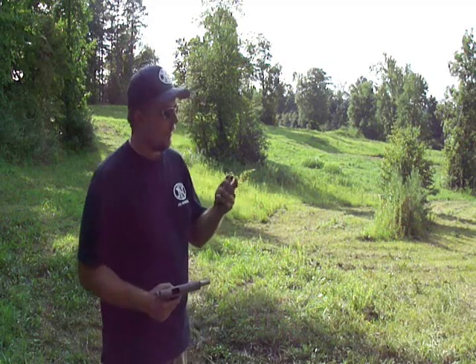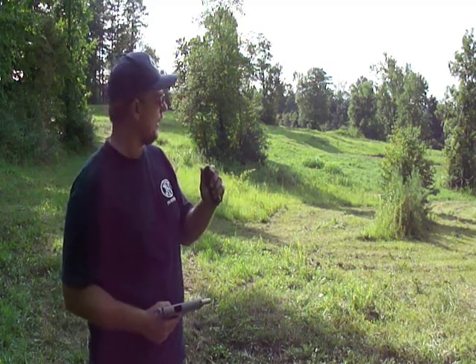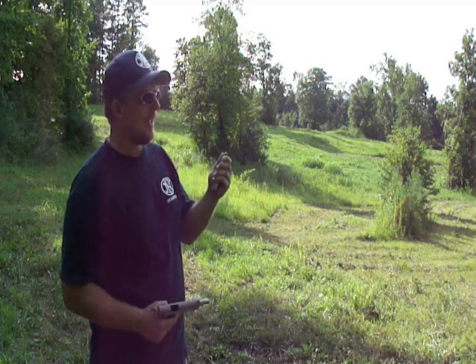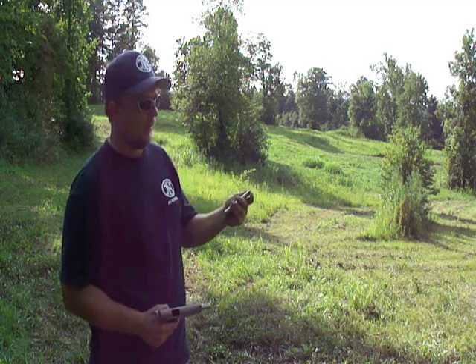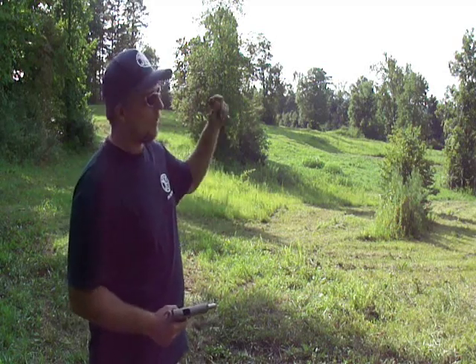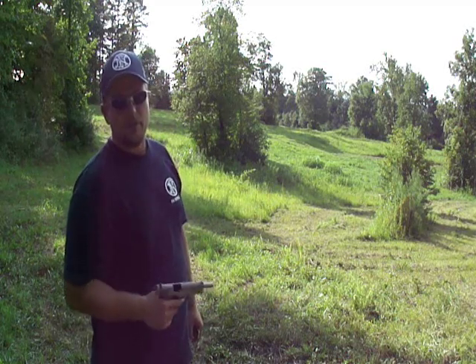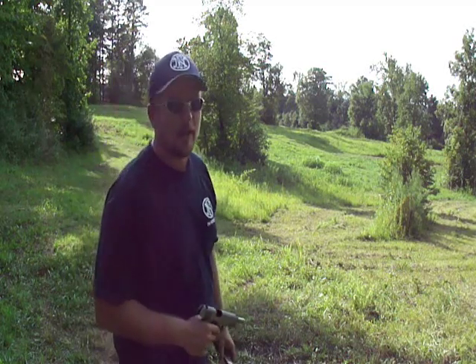Hey guys, here's what we're going to try to do — demonstrate the 10mm effective range, because it does have an extremely long effective range for a pistol and still has the muzzle velocity and energy of a .45 at 100 yards. We've got a watermelon down range at about 100 yards, and I'm going to try to see if I can hit it with the 10mm Colt Delta Elite. Let's see how it goes.